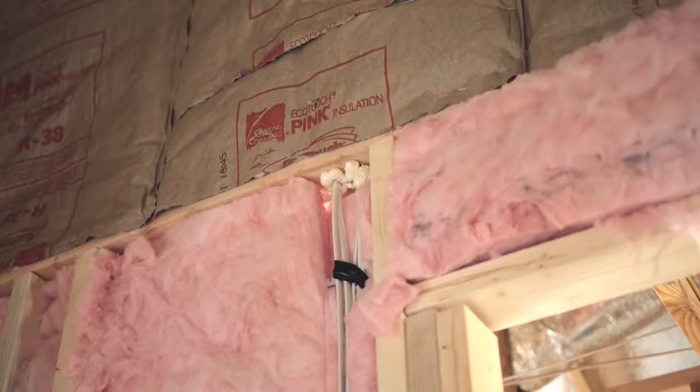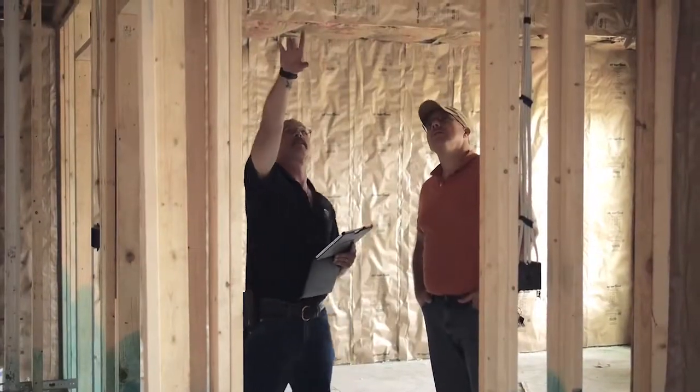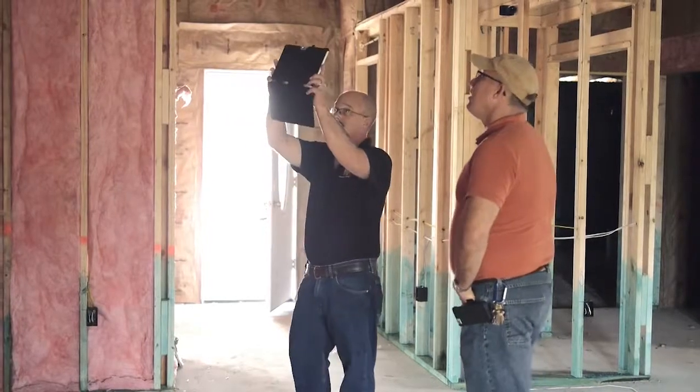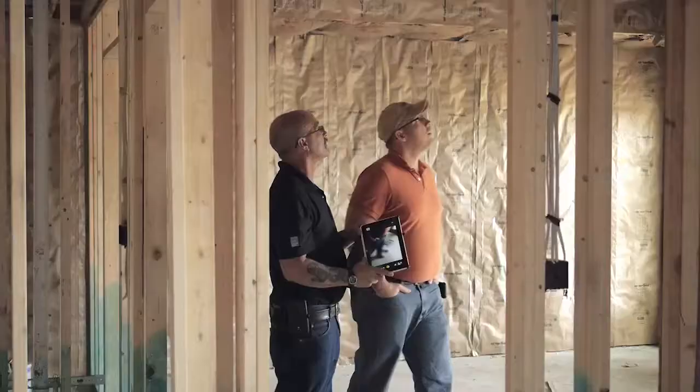There's also a checklist the contractor fills out for HVAC that ensures that the system is sized properly to take advantage of all of the elements that we put into the house to make sure it's energy efficient. The last checklist is a water management checklist to ensure that the builder has graded the lot properly, has added features like kick-out flashings, the roofing's done appropriately, and finishes in the house are not anywhere where water could be an issue.